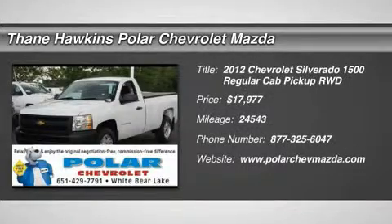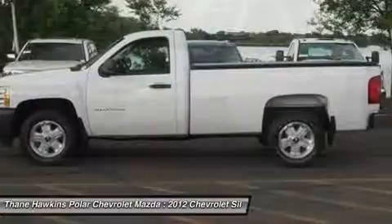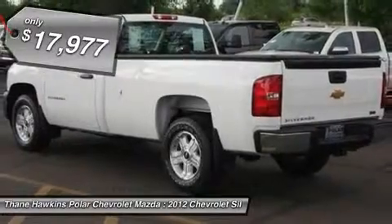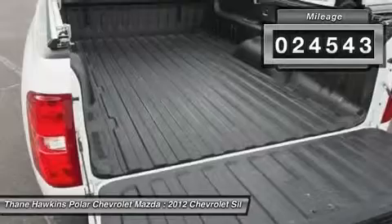The 2012 Chevy Silverado 1500. The Chevy Silverado 1500 has the lowest cost of ownership of any full-size pickup and is priced below $20,000. This vehicle has less than 25,000 miles.